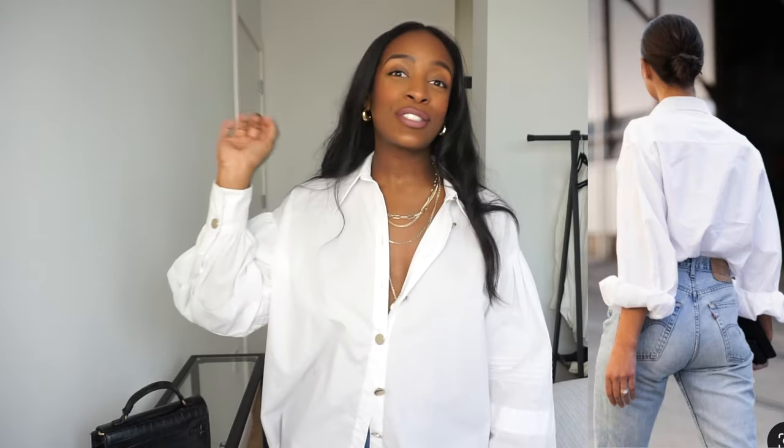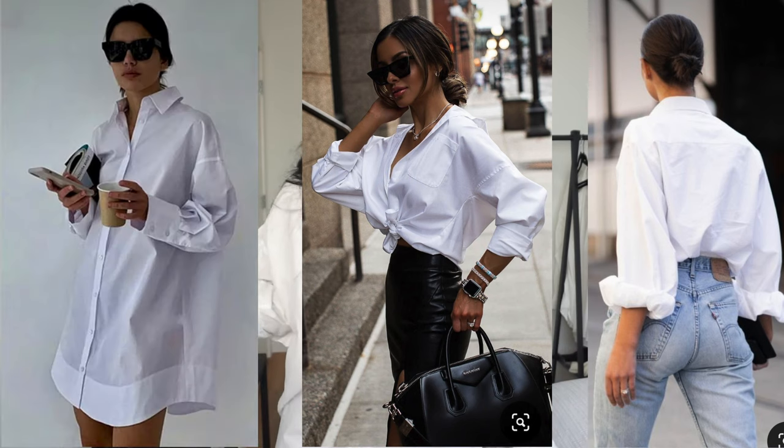The white button-up shirt is one of those pieces in our closet that can literally go with anything. You can wear a white button-up shirt with jeans, you can wear it with a skirt, you can wear it with nothing else at all — it's completely up to you. So I want to share with you three ways to wear your white button-up shirt.